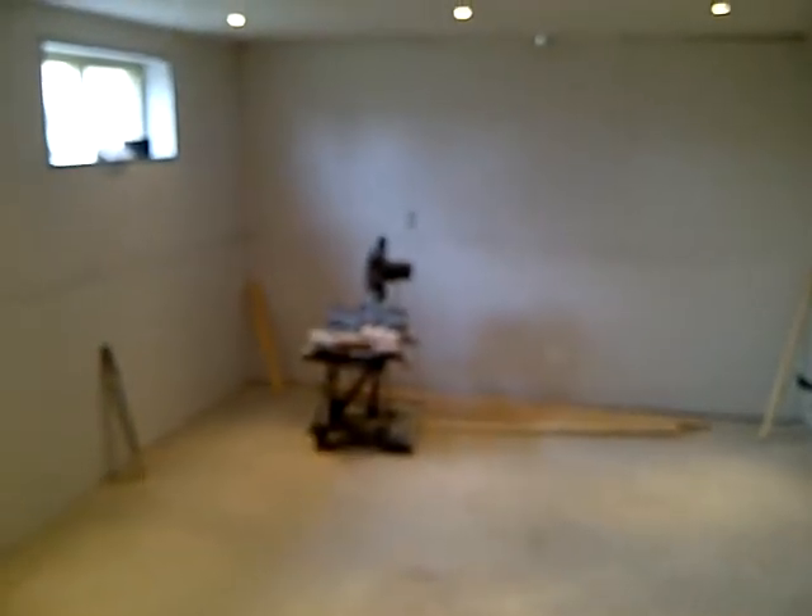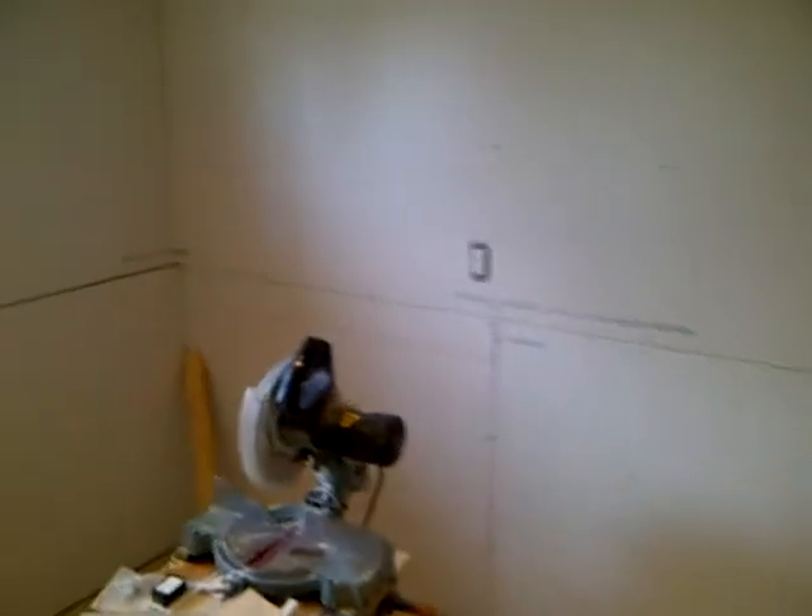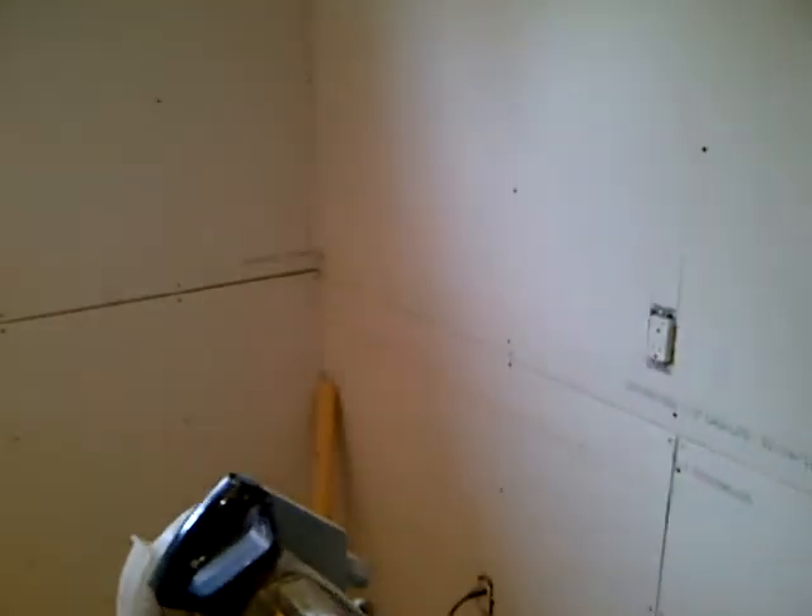The fridge is going to be right in that corner beside the window. So now I'll go into the kitchen area. Again, this is where your fridge is going to be, right in the corner there. And then I'm going to do a big...